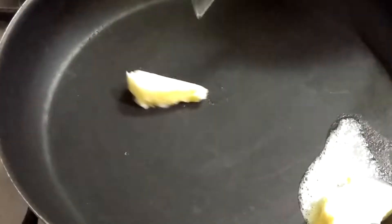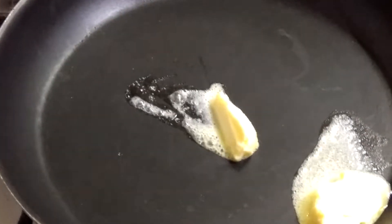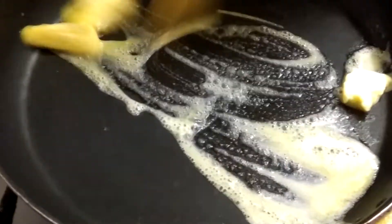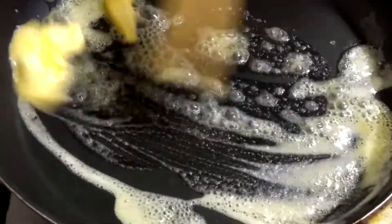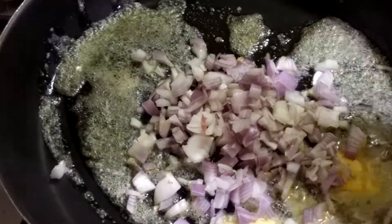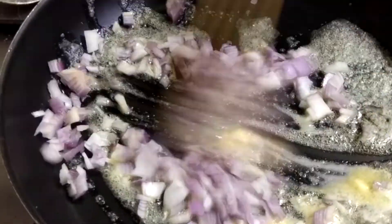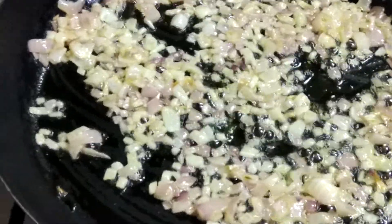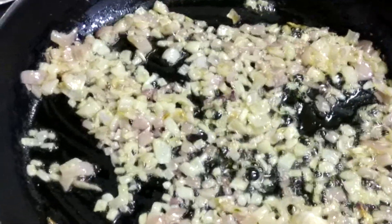I have taken a pan with butter — they use quite a lot of butter here. Let it melt first. After melting the butter, I'm adding finely chopped onion. We'll fry for some time — a slight gold color is enough, not brown.